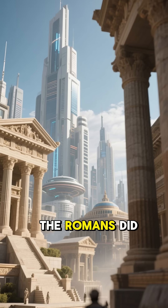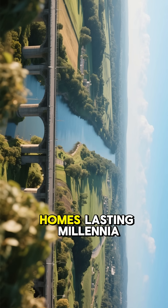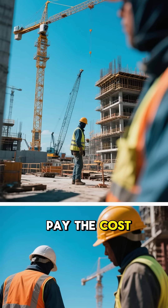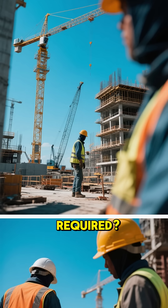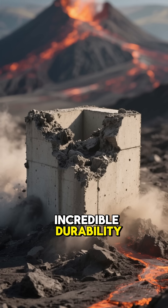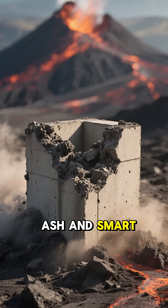Imagine if we built everything like the Romans did — roads, bridges, homes lasting millennia instead of decades. But would we pay the cost, space, and labor required? That's why Roman concrete remains a lesson lost to time. Incredible durability, hidden in volcanic ash and smart design.